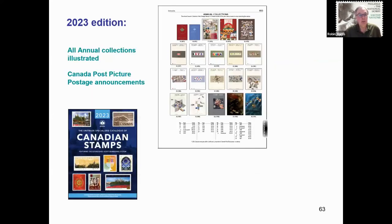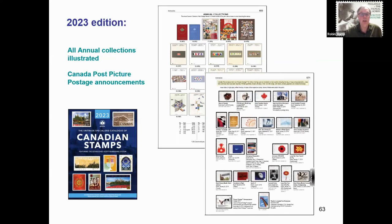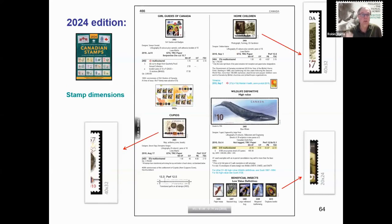In 2023, the Annual Collections section added images for all of the Canada Post books. A new section was also added that listed and illustrated all of the picture postage stamps prepared by Canada Post that were used on their mailings for first day of issue events. The most significant addition in the 2024 edition is the inclusion of the dimensions of each stamp, with the measurement shown vertically just outside the lower right corner of the stamp design.